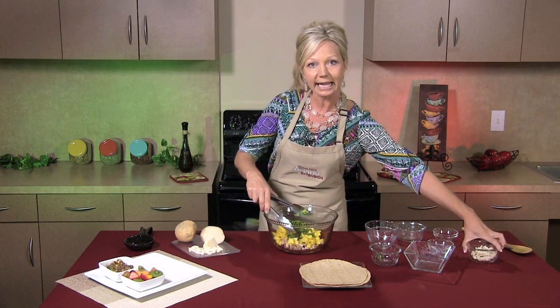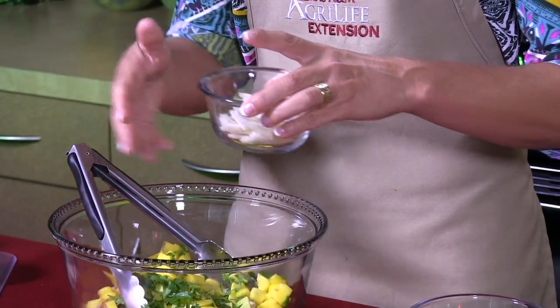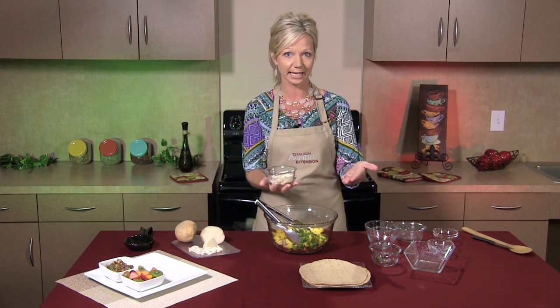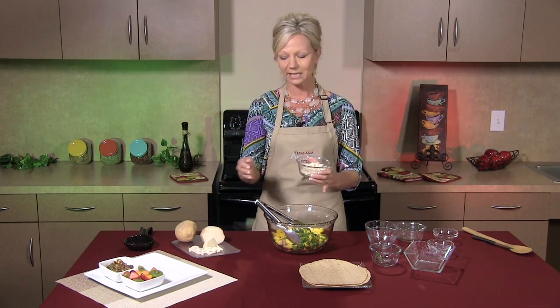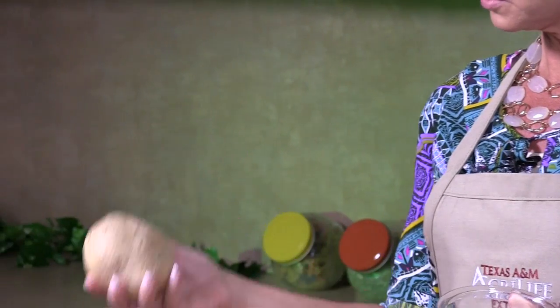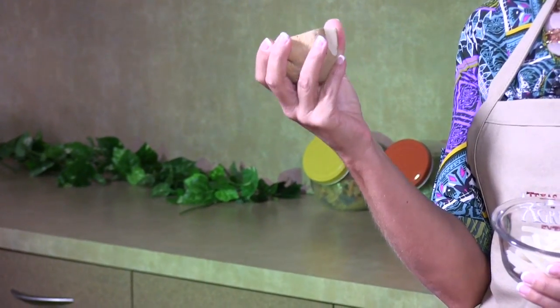Last, I'm going to add a vegetable called jicama. Now in the grocery store, you may pass it up because you don't recognize it — it's spelled J-I-C-A-M-A, jicama. Jicama is a wonderful root vegetable and it looks like this — it's hard like a potato.